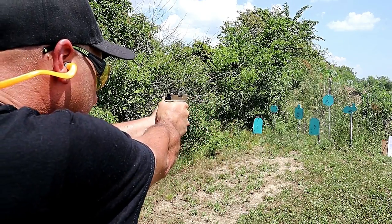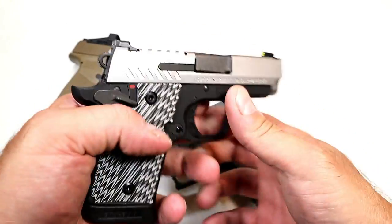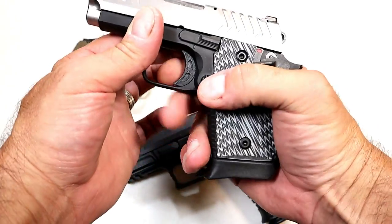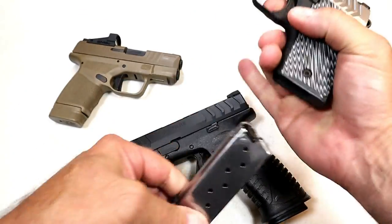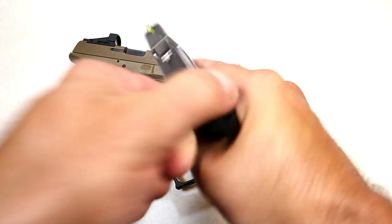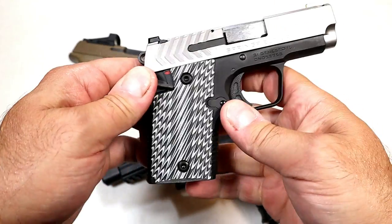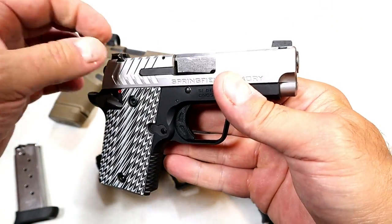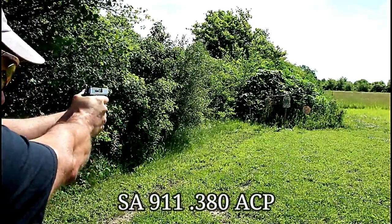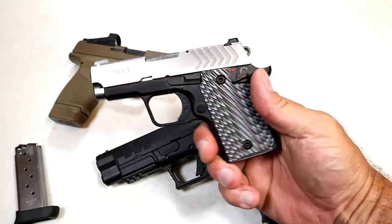Speaking of carry guns, here is the Springfield 911 in 9mm. It holds eight rounds total and weighs 19.5 ounces, so if you're a fan of the 1911 platform this might do it for you. It has a seven-round magazine and also comes with a flat six-round magazine. Single-action 1911 feel, ambidextrous thumb safety, stainless steel slide with G10 grips, and night sights. They did a great job keeping the weight down, and many people would pocket carry this.